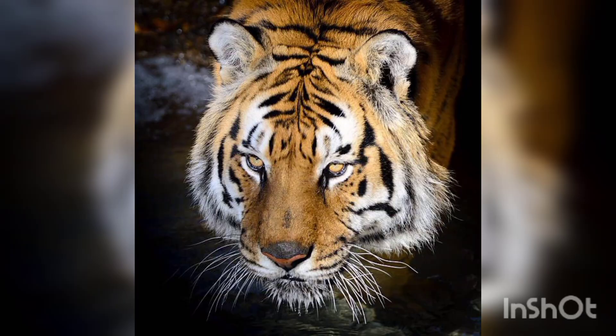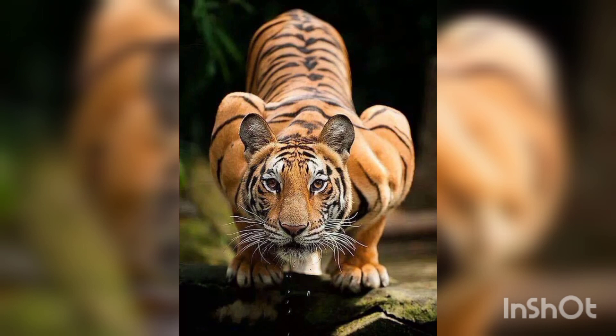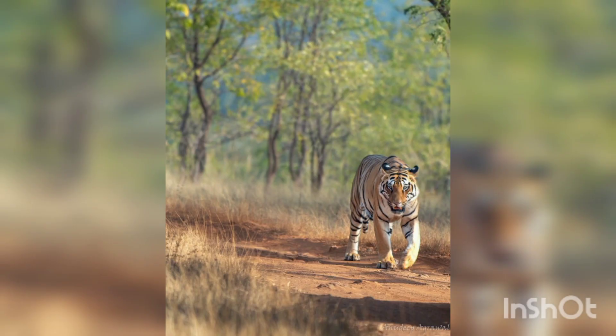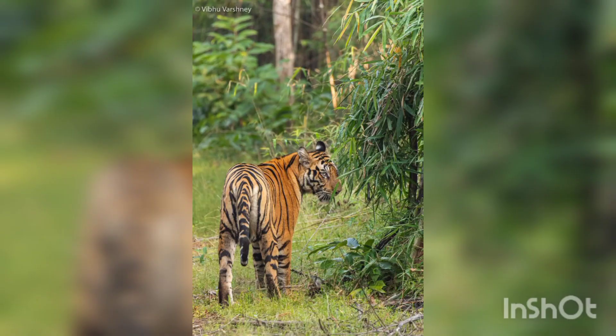Bengal tigers can live up to 25 years in the wild. Deer are the most common prey for tigers, but they are capable of hunting much larger animals.